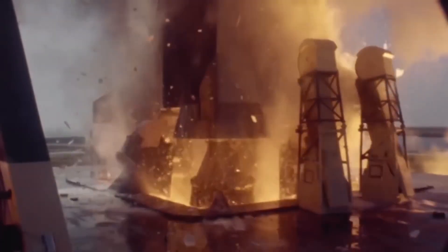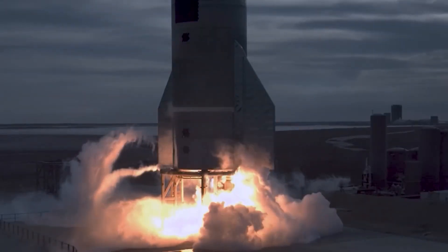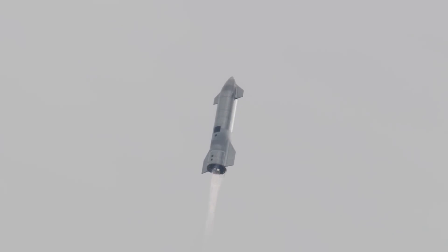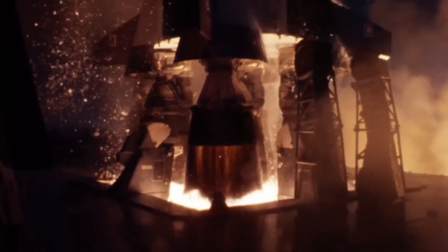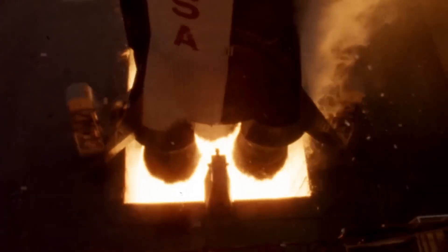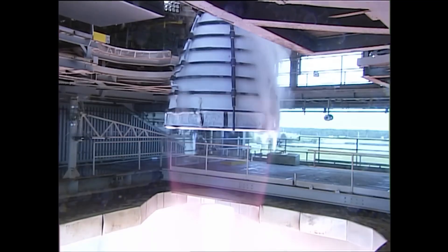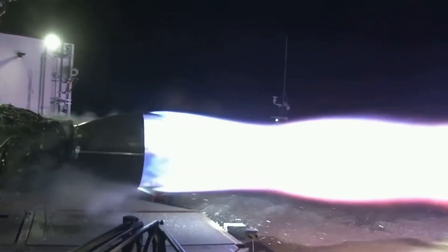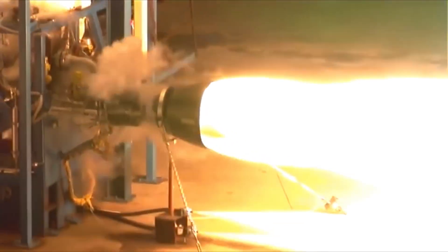SpaceX is planning to use the Raptor 3 engine in their future Starship missions. The engine has already been tested and showed impressive power, producing up to 280 metric tons of thrust while being lighter than the Raptor 2 engine. However, SpaceX is still running more tests to make sure the engine is ready for real missions. Once it's ready, Raptor 3 will replace the older engines on SpaceX's rockets.